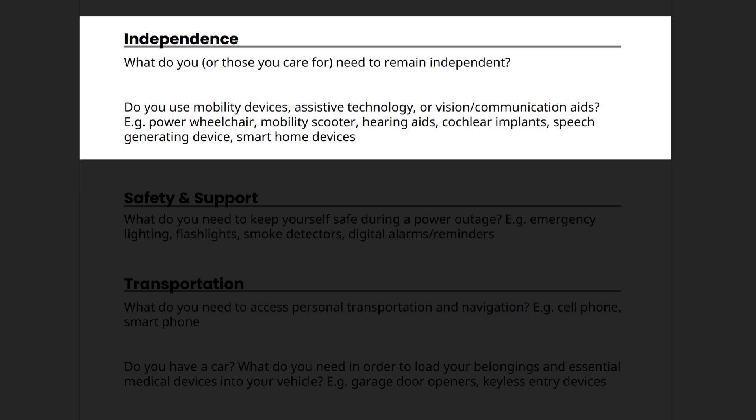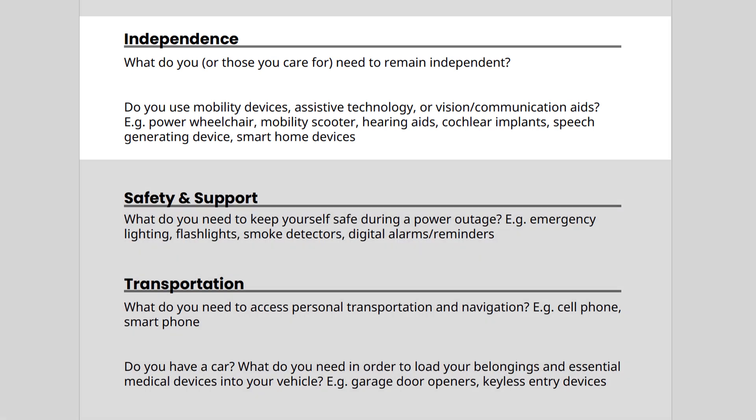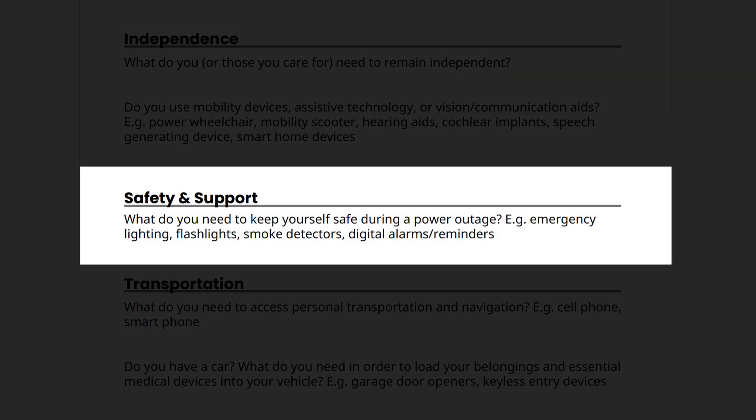Next, I stands for independence. What do you and those you care for need to remain independent? Do you use mobility devices, assistive technology, or vision and/or communication aids? Potential examples include a power wheelchair, mobility scooter, hearing aids, cochlear implants, speech generating devices, and smart home devices. Next, S stands for safety and support. What do you need to keep yourself safe during a power outage? This could include emergency lighting, flashlights, smoke detectors, and digital alarms and/or reminders.